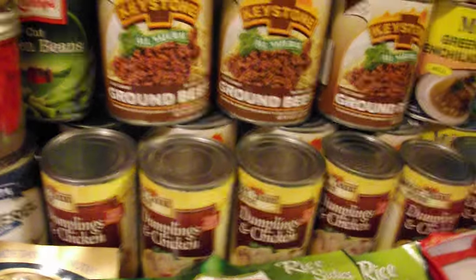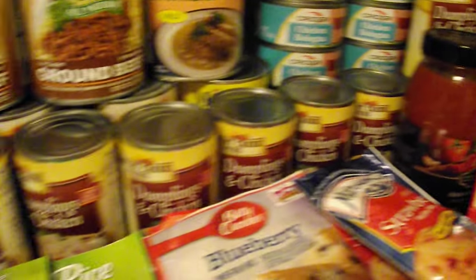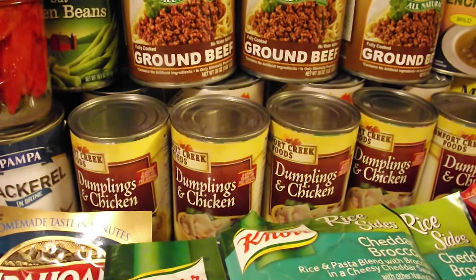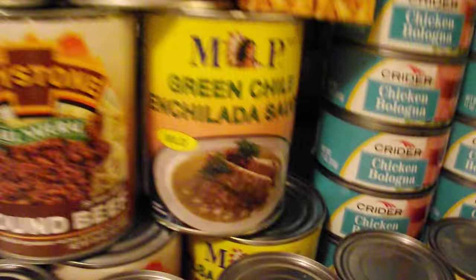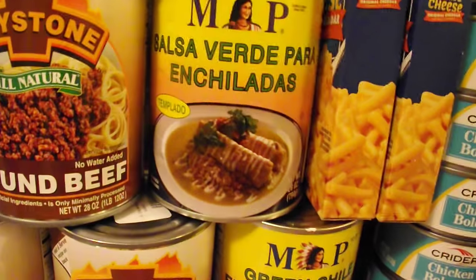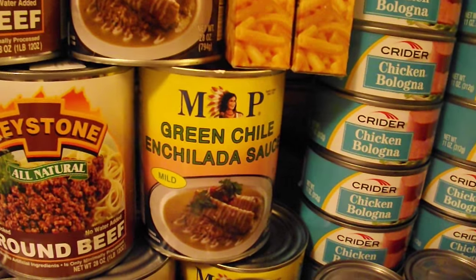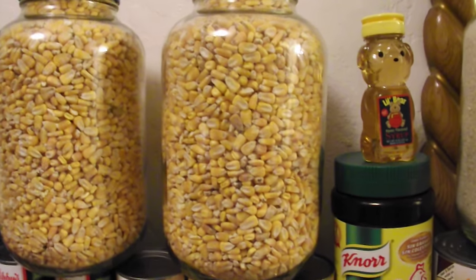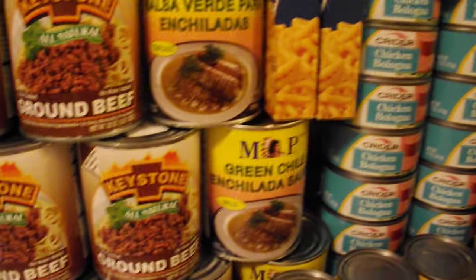Just below the ground beef, we have chicken and dumplings. Got a whole lot of chicken and dumplings all the way around here. What more can you say about it? It's chicken and dumplings — it's really good if you like dumplings. Just above over here, we also have some cans of green chili enchilada sauce. That stuff's really good, and if you have some corn tortillas — or you could take the corn and turn it into masa and make corn tortillas — you can make yourself some really good tacos with that.